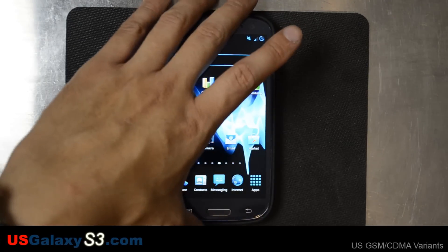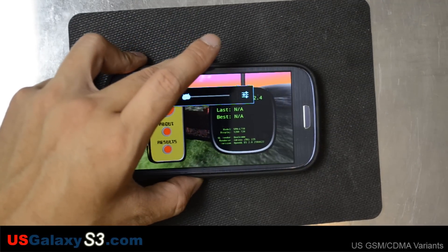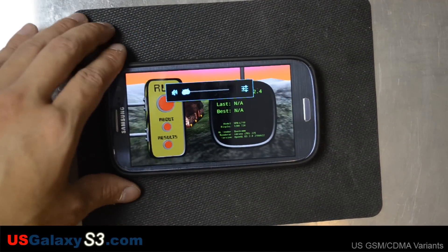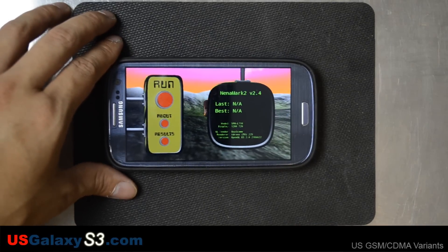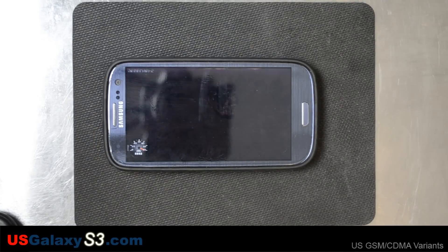Let's move on and do NiMark2. The display is 1280 by 720 on this, Adreno 225. Let's see what kind of result we get.